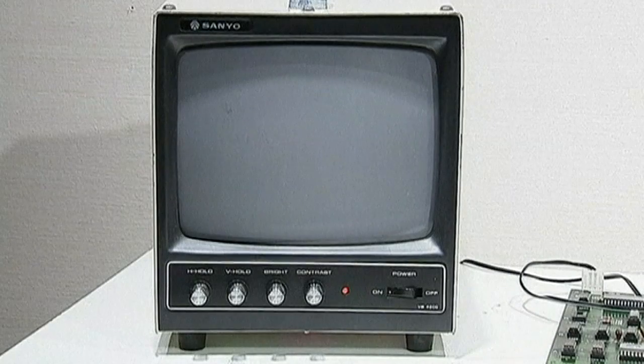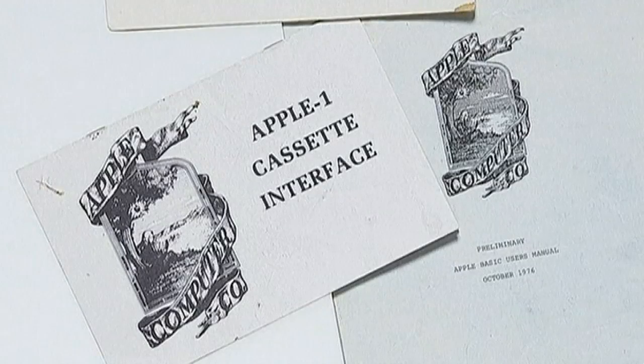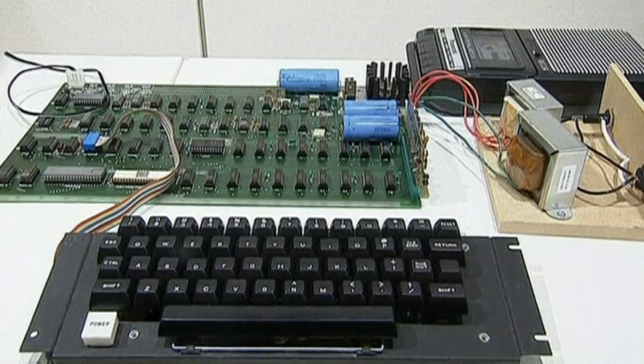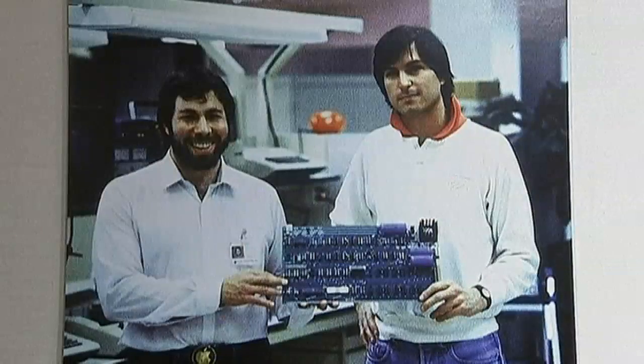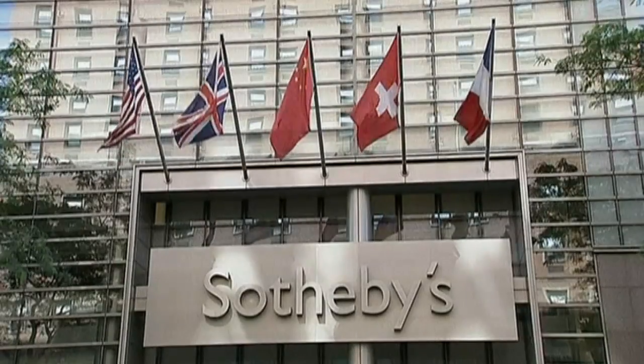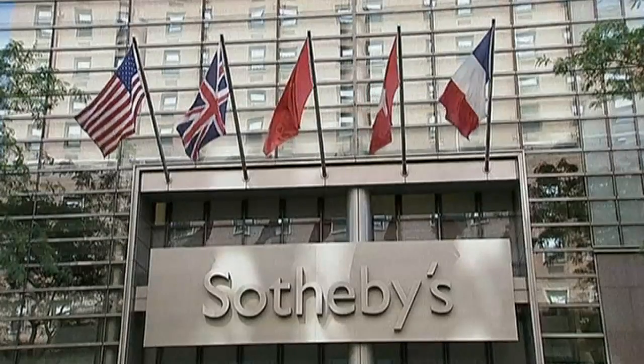The desktop has since come a long way, as has Apple's logo. And now this humble device, one of only 50 thought to still exist and one of only 6 working, is up for grabs. Its original price: $666. Now it's expected to go for up to $180,000 at Sotheby's in New York on June 15th.